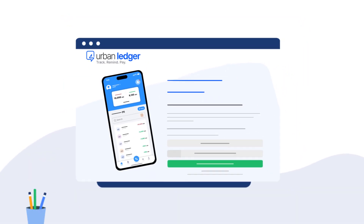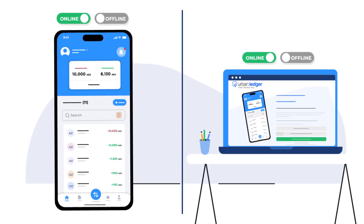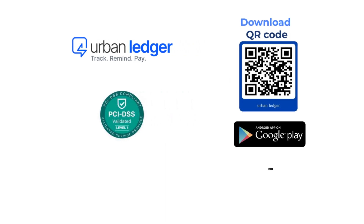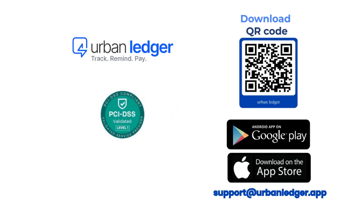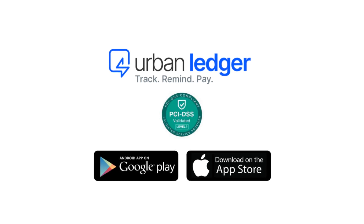Introducing Urban Ledger, a digital ledger book for your business that can be used in an online or offline mode from your mobile or desktop. Download the Urban Ledger app today from your UAE Apple and Google Store. Visit geturbanledger.com for more info.